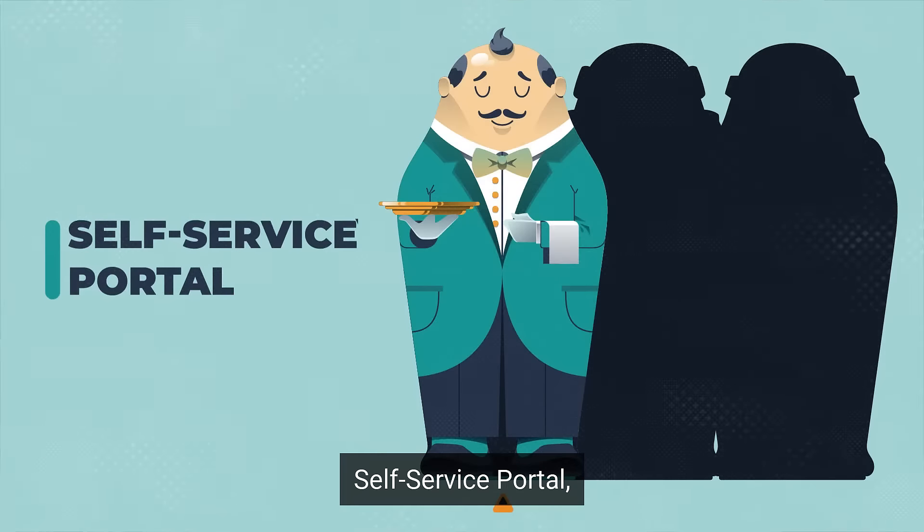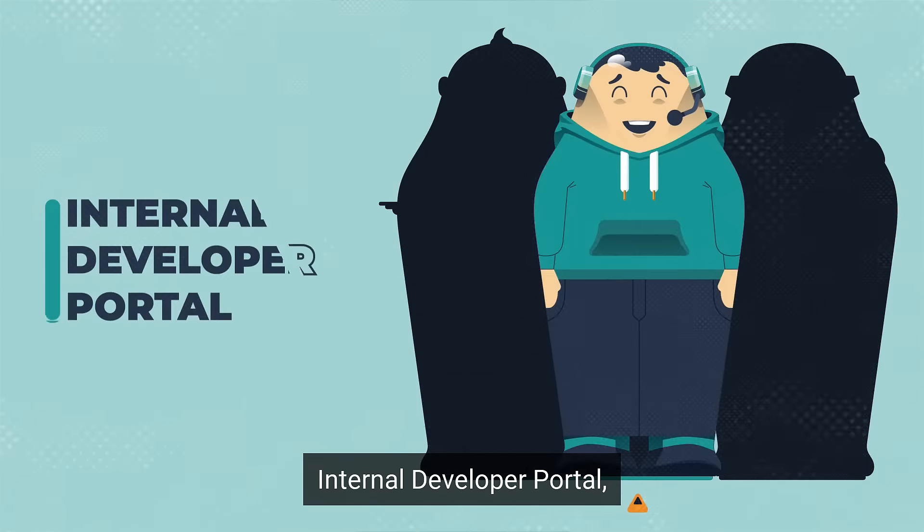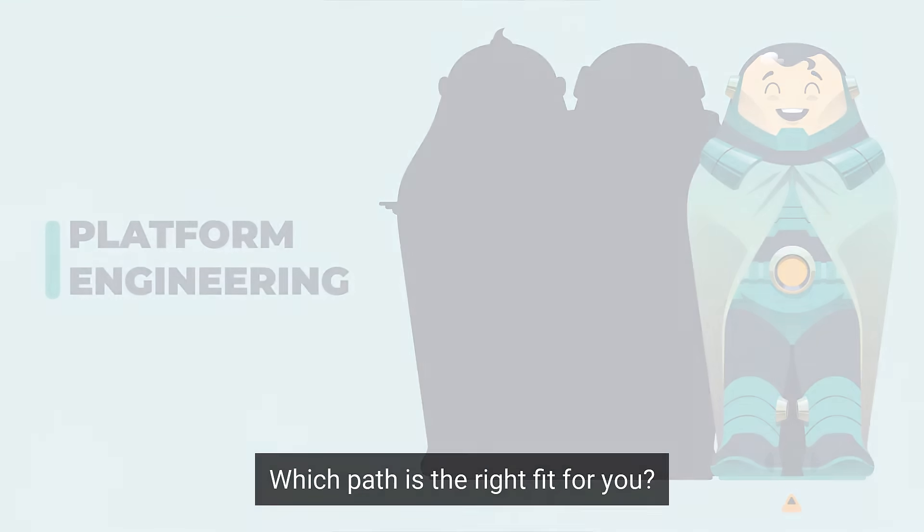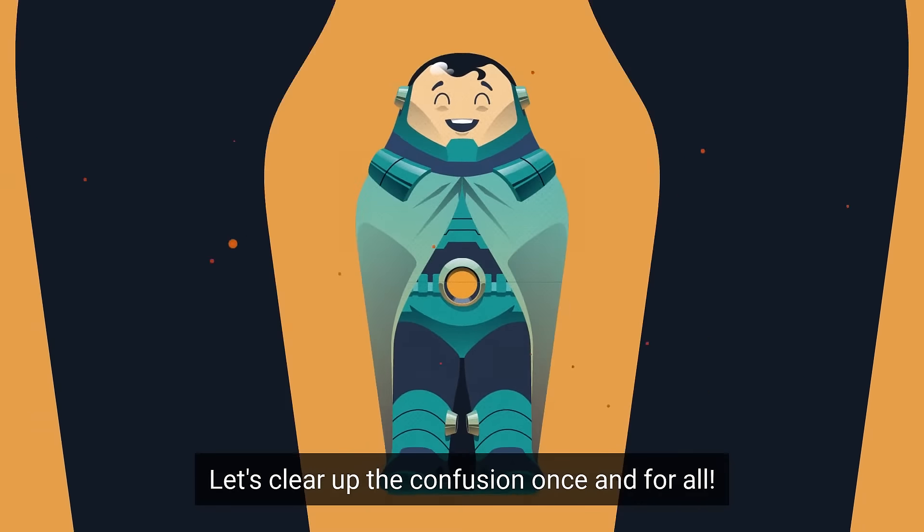Self-Service Portal, Internal Developer Portal, and Platform Engineering — which path is the right fit for you? Let's clear up the confusion once and for all.